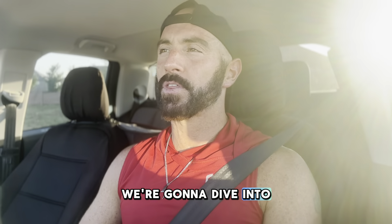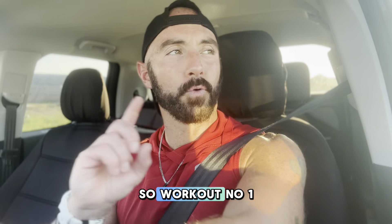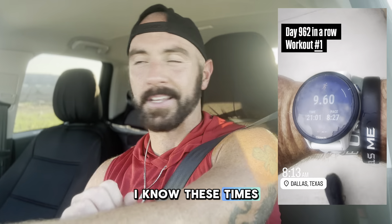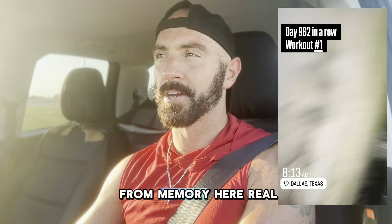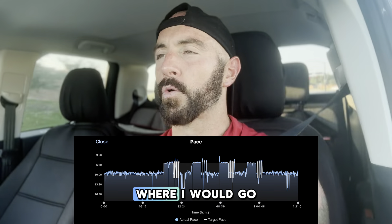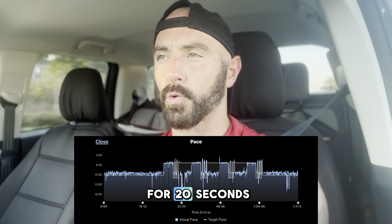We're going to dive into the workouts. Tuesdays are insane for me because I have to be in the office. Workout number one was my one-hour and 21-minute run. I know these times sound very specific, but they are structured. I believe it was a 25-minute warm-up at a very nice and easy pace, and then I had four rounds where I would go four minutes at a six-minute-per-mile pace, and then jog for 30 seconds.